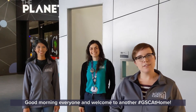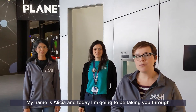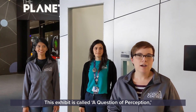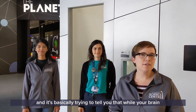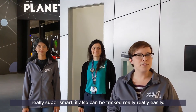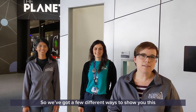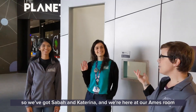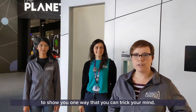Good morning everyone and welcome to another GSC at home. My name is Alicia and today I'm going to be taking you through one of our exhibits here at the Science Center. This exhibit is called A Question of Perception and it's basically trying to tell you that while your brain is really super smart, it also can be tricked really easily. We've got a few different ways to show you this and I have a few volunteers — Sabo and Katarina — and we're here at our Ames Room to show you one way that you can trick your mind.